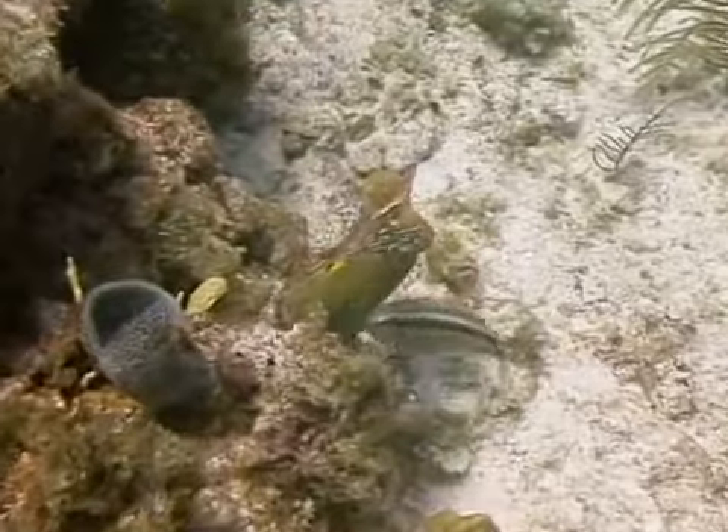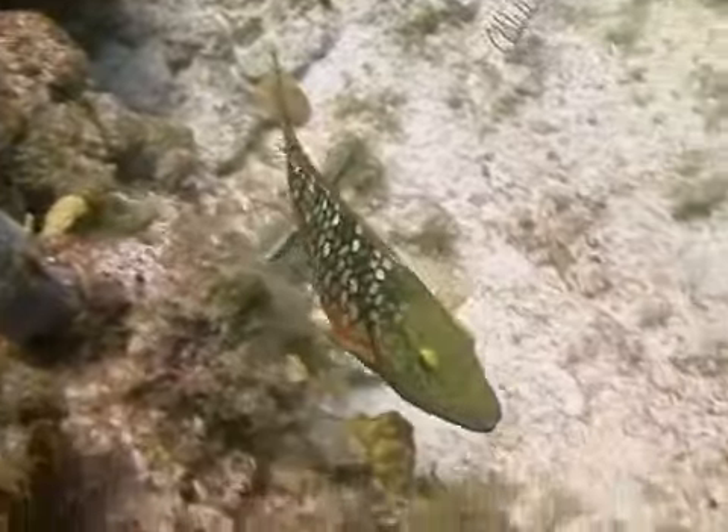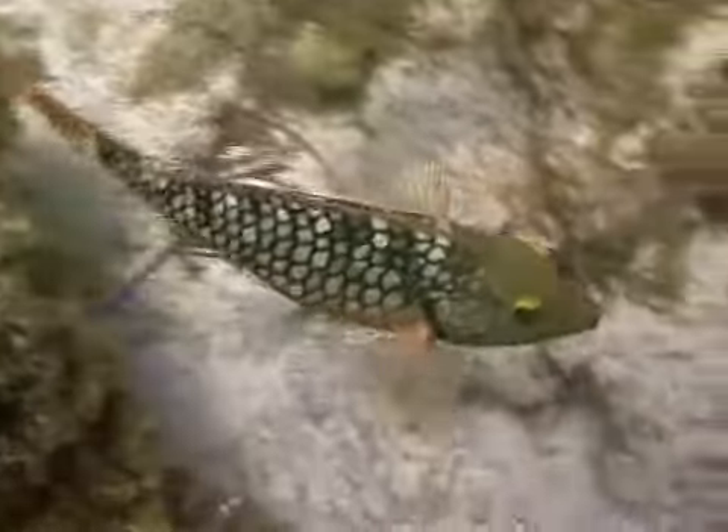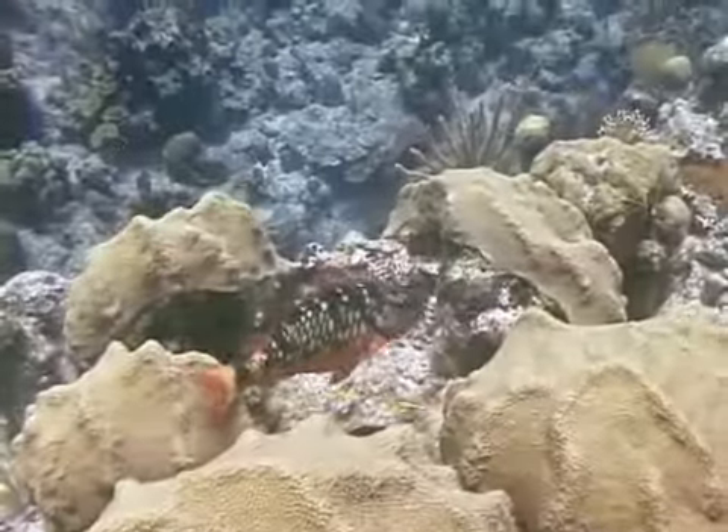In its initial phase, where it could be a male or a female, the stoplight parrotfish is easy to identify. It has a red belly and a red tail, and the rest of the body is covered with a mix of light and dark colored, clearly obvious scales.